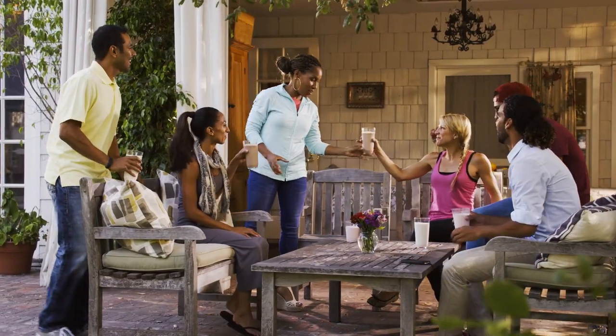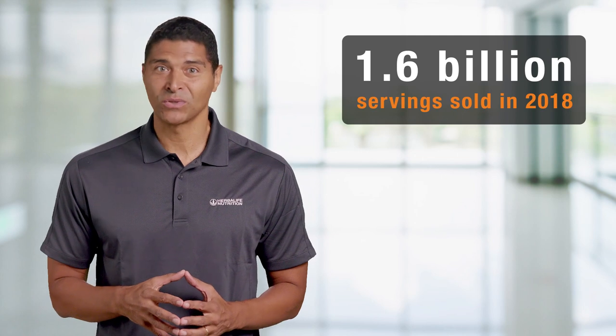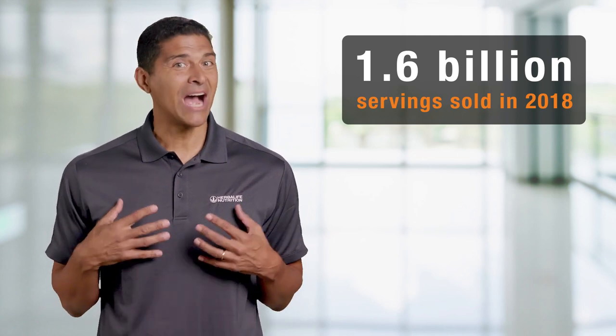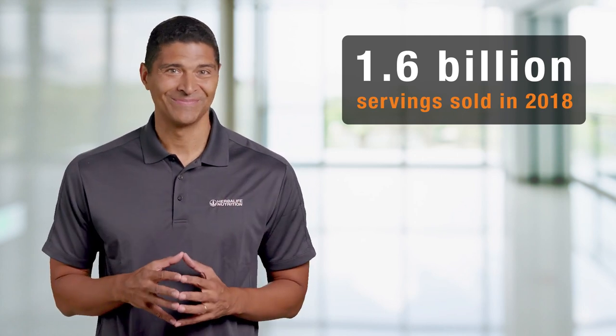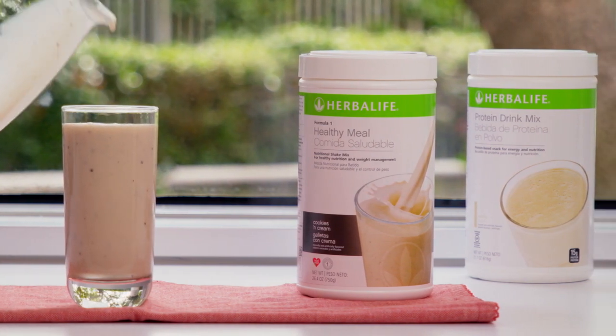People all over the world love this shake. In fact, 1.6 billion servings were sold in 2018 alone, so I'm confident you'll find the flavors you love. You can also mix it with our protein drink mix for an extra 15 grams of protein.